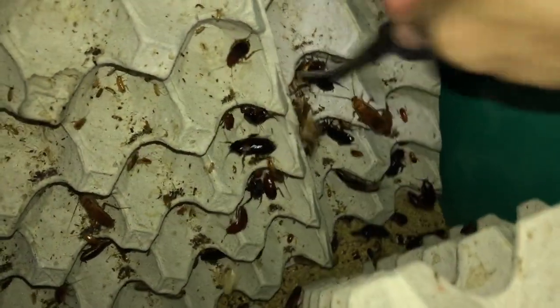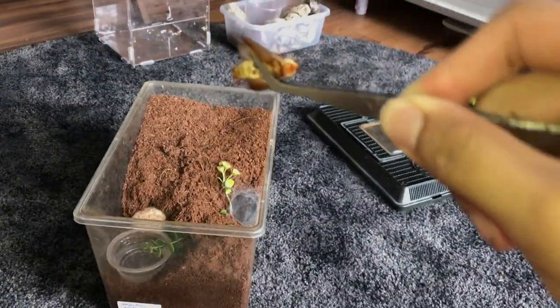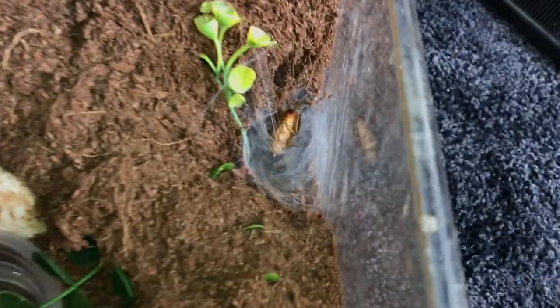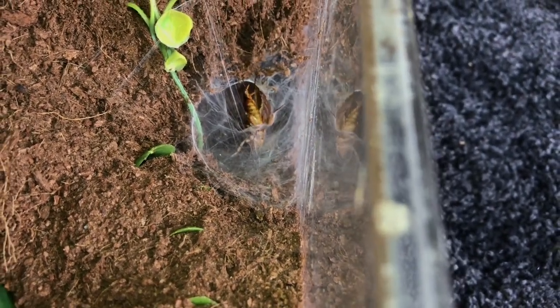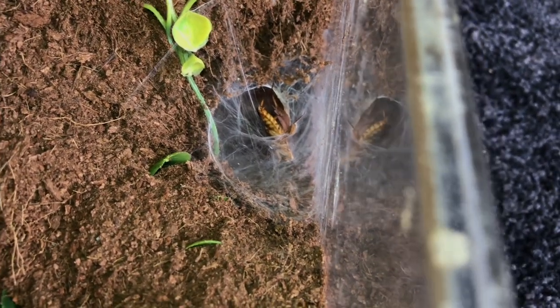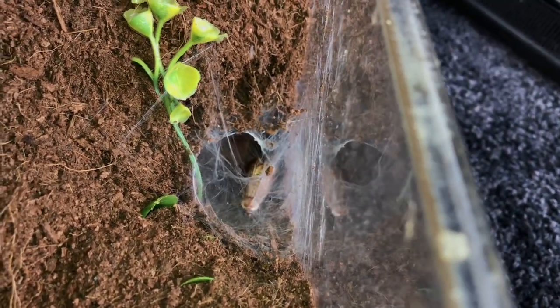These guys are so annoying — why won't you let me catch you? There we go. I'm gonna drop this right at the web. If she comes out then hallelujah; if not, I'll try to get her out. Let's watch. The roach is making its way in — that is not how I intended it to go. I expected the tarantula to come out.